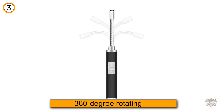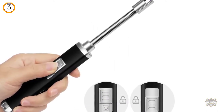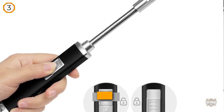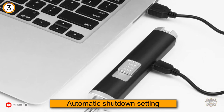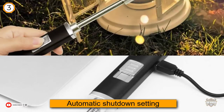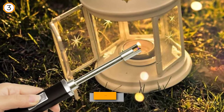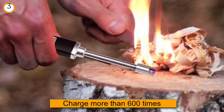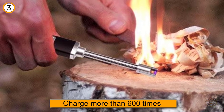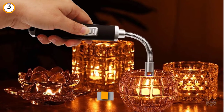Number three: electric rechargeable long neck plasma arc lighter. Do you want an electric lighter designed for outdoor barbecues? Check out the Magic Flame candle lighter. This 360-degree rotating flameless lighter extends the neck so you can ignite candles, gas stoves, grills, and more without splashing. It has an automatic shutdown setting, can be charged more than 600 times, and features a rotatable soft neck suitable for different places, with an extended neck that allows you to use it easily and comfortably.